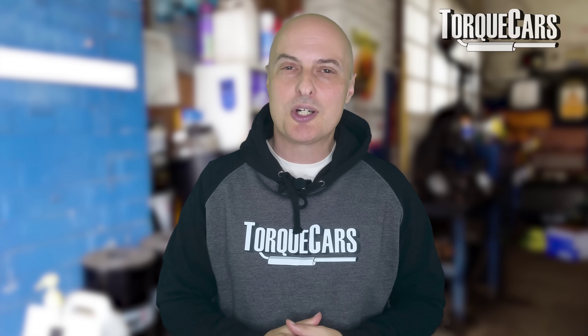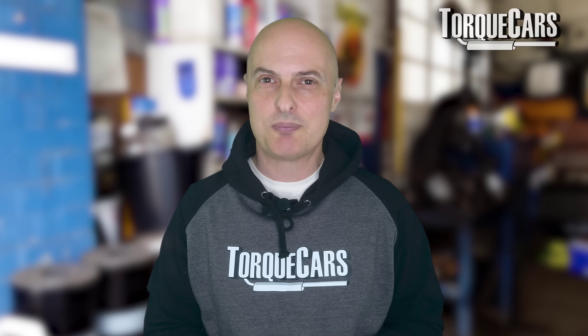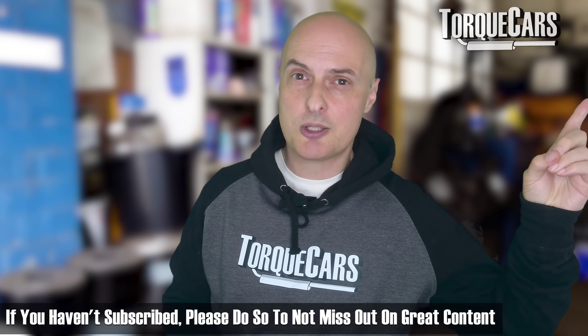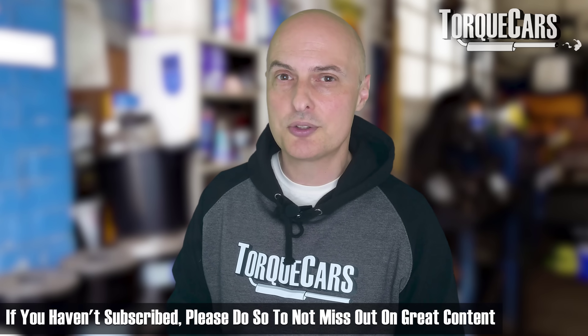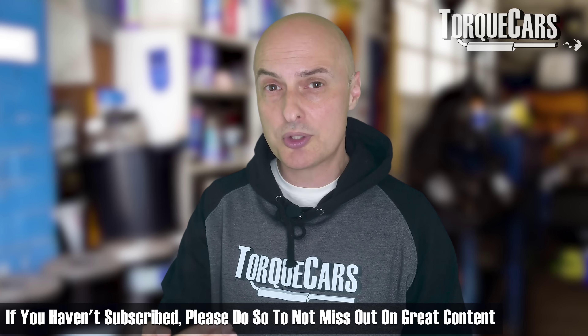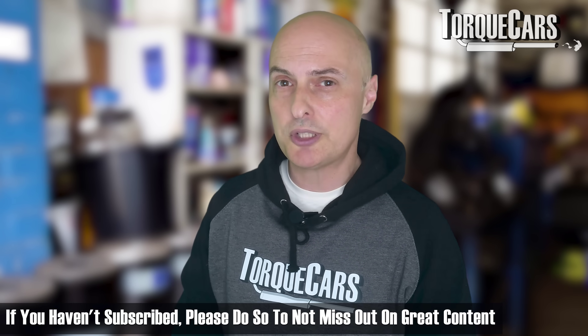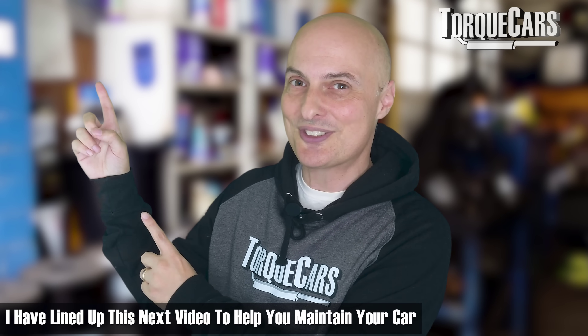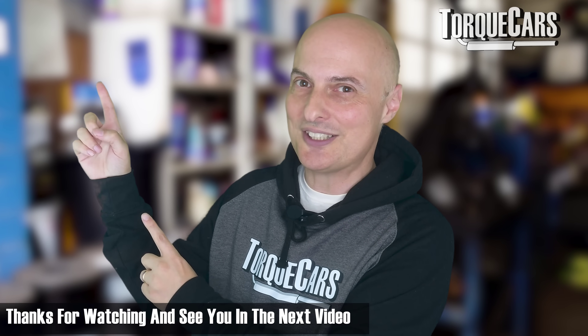I hope you found this video useful. Please hit that like button, and if you have any questions drop them in the comments below and I'll create a video answering them. Thanks for all your support — if you haven't subscribed to the channel please do so. We've got great content planned to help you get the best out of your car, maintain it in good condition, and avoid high running costs. I've lined up the next video for you — thanks for watching, see you there.